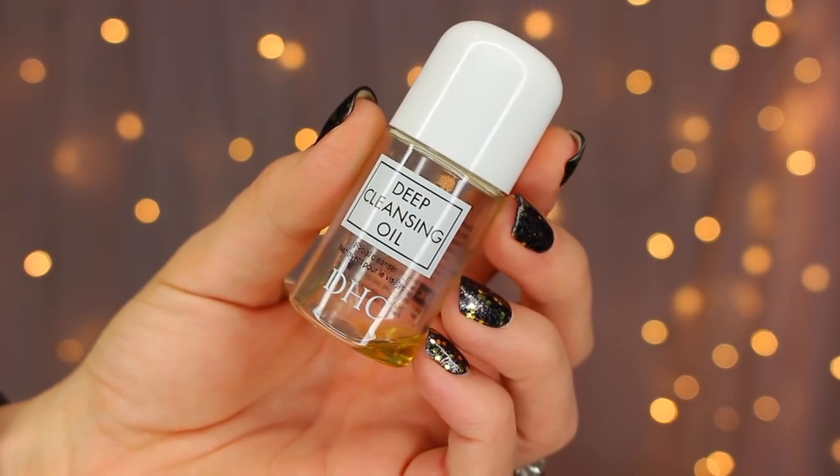Now moving on to skincare — I have quite a few sample-sized items accumulated over the past few months. The first is the DHC Deep Cleansing Oil. This is an oil cleanser: it starts as an oil, helps remove makeup especially heavy-duty waterproof mascara, and then with water it will gently foam — not super sudsy, so if you love foam this is probably not for you. But it definitely gets the job done and turned me on to the oil cleanser concept, which I used to be apprehensive about for my combination skin. It goes on, cleanses off, but still leaves skin feeling fortified without being overly heavy.